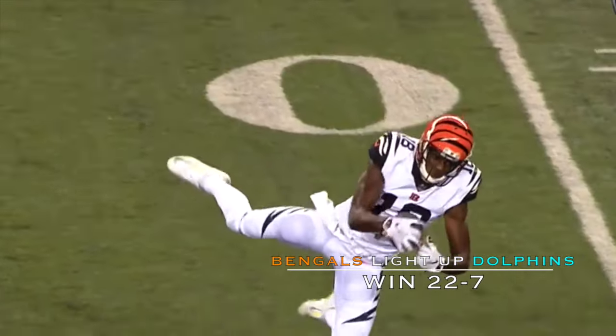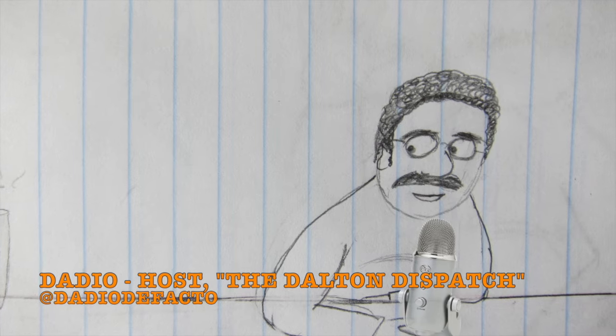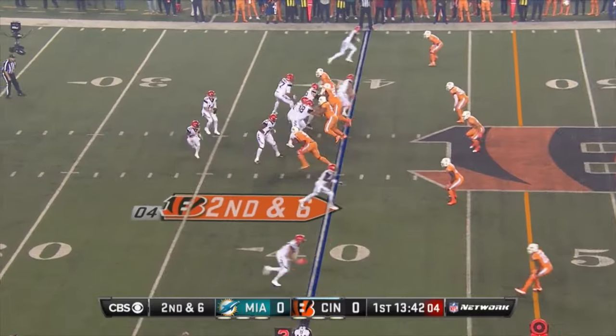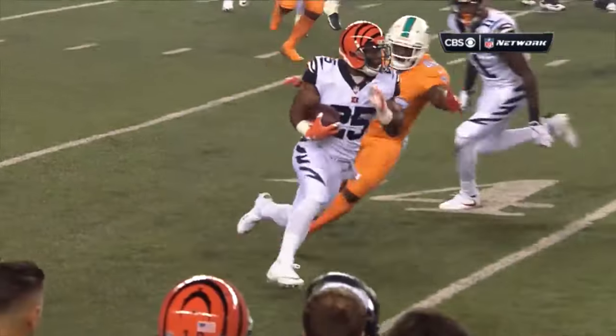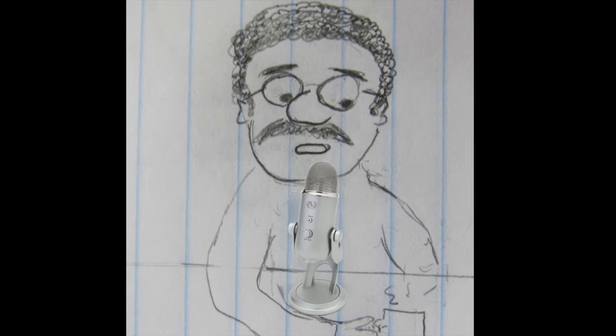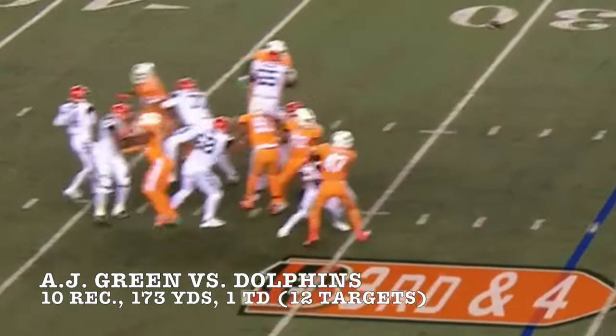Welcome to the Dolphins' Dispatch. The Bengals got back on track in prime time, moving up and down the field against the Miami Dolphins in a 22-7 win, though five of their drives ended at field goals. Andy Dalton and AJ Green were on the same page, and the receiver burned the Dolphins for 173 yards, including 123 yards in the first half when they built a 16-7 lead.